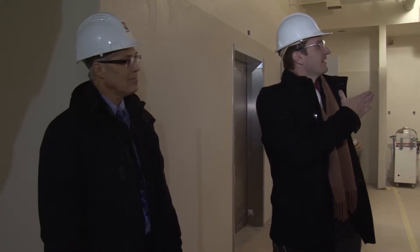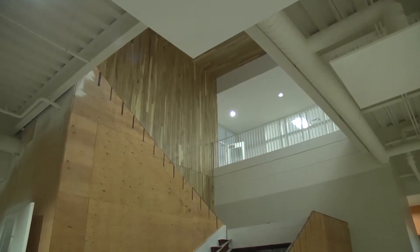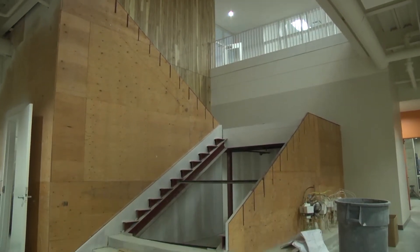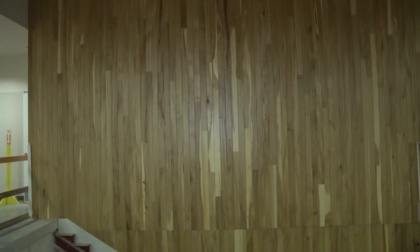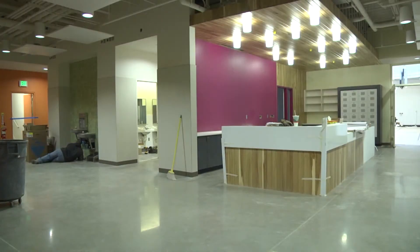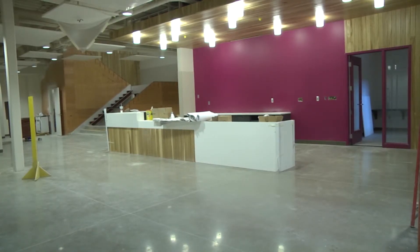Behind us, this is the main stairwell coming from upstairs — where the library and community gathering space is — down to the recreation center space. What's now plywood will have that Wood from the Hood paneling on it, bringing the warmth of the wood down. We have the same wood around our recreation desk and the overhead space, which sort of connects it all together and brings people down with a nice, open, warm feeling.